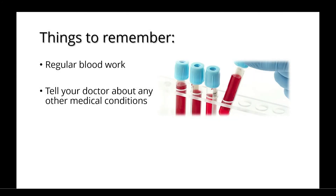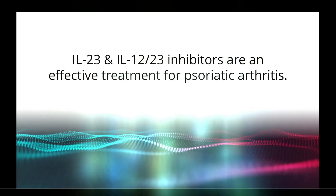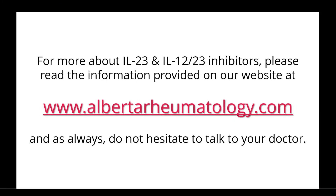A few things to remember are the importance of regular blood work to monitor for any problems. You should also tell your doctor about any other medical conditions that you have and any changes that arise. These medications are an effective treatment for psoriatic arthritis. To learn more about them, please read the information provided on our website at alberta-rheumatology.com. And as always, do not hesitate to talk to your doctor.